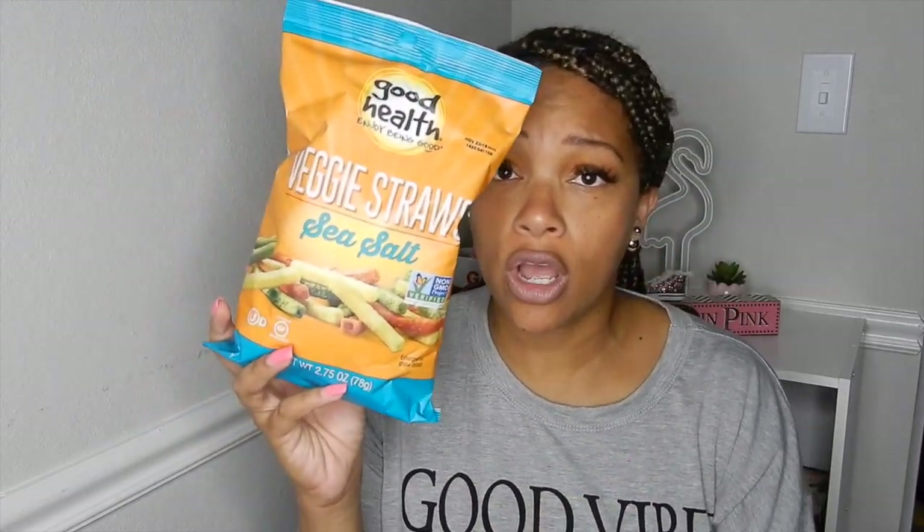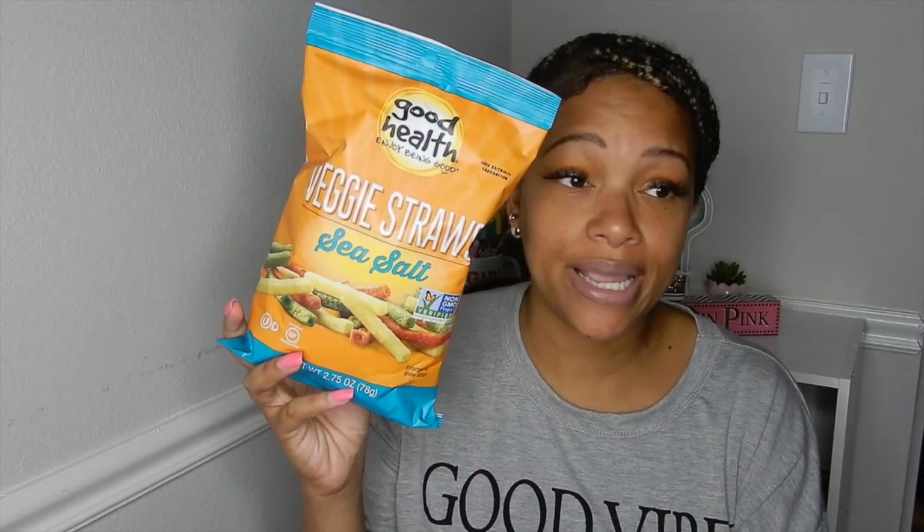I got some veggie straws — I'll be honest, these are not for me, these are my mom's. They're the sea salt flavor. If you like veggie straws you might want to try these. I'm just not a veggie straw eater. I have tried the sweet potato chips from Dollar Tree and they were really good — I did a taste test video with Donald when he was a baby.